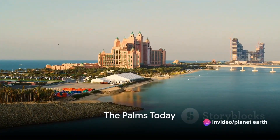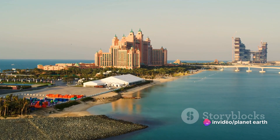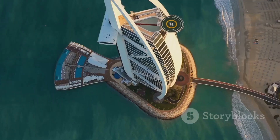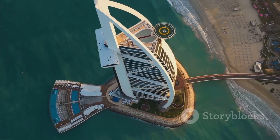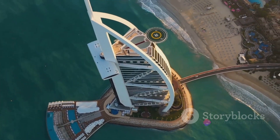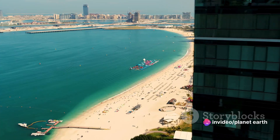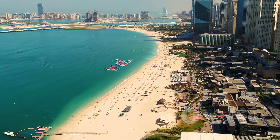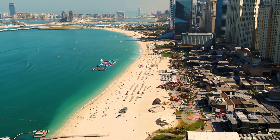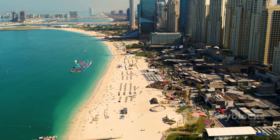Fast forward to today, the Palm Islands have blossomed into a world-class destination, attracting millions of visitors annually. Palm Jumeirah, the first of the three islands, stands completed, while Palm Jebel Ali and Palm Deira are still works in progress. With an array of luxurious hotels, resorts, and entertainment venues, they serve as a beacon for tourists from all corners of the globe.